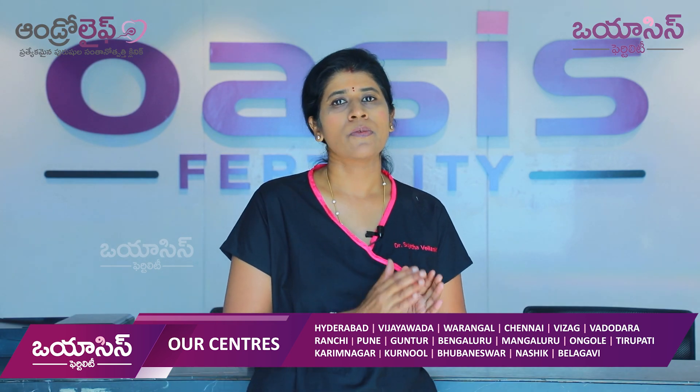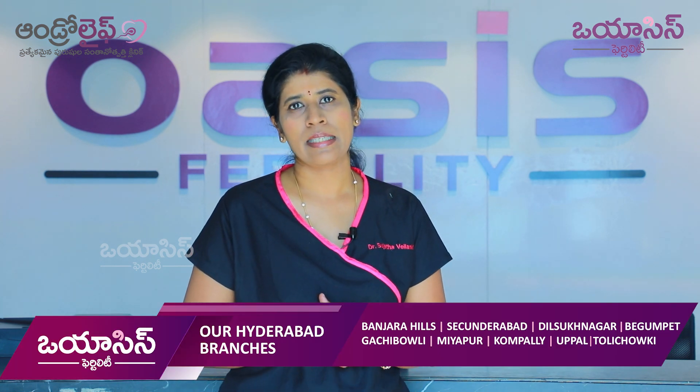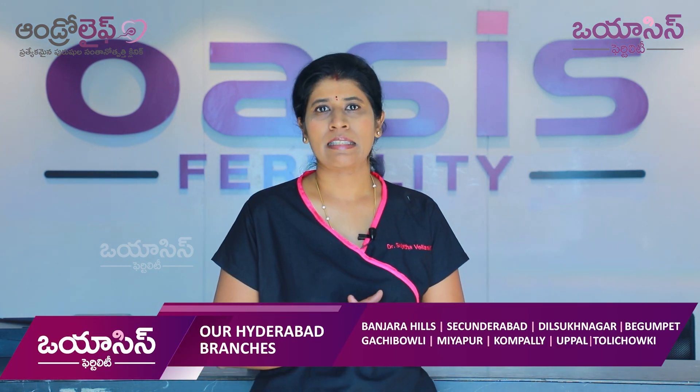After the embryo transfer, there is a two-week wait period. After two weeks, we do a blood test — beta HCG — to confirm the pregnancy.